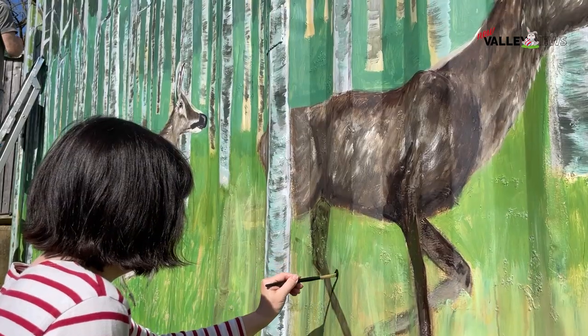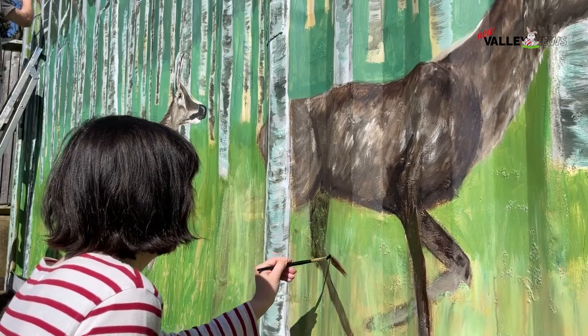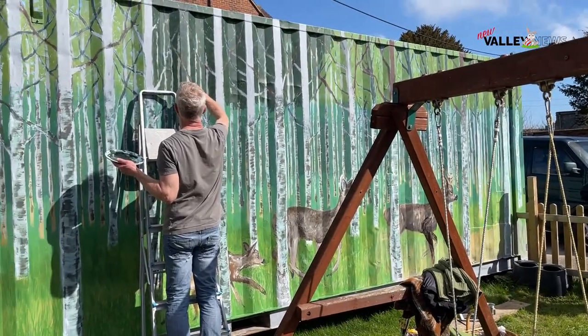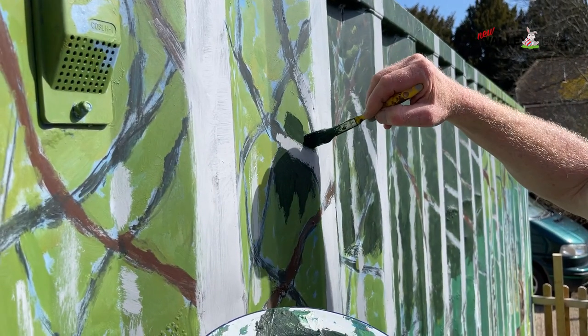Tania is doing some deer and I've provided the landscape in the background. The thing about the shipping container is it's corrugated, so what I did was paint some beech trees on the parts that are coming out, which gives it a kind of three-dimensional feel.